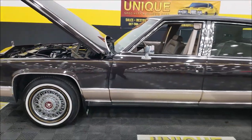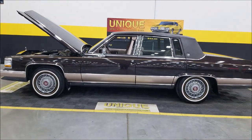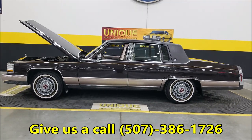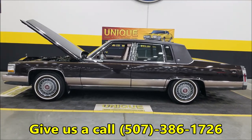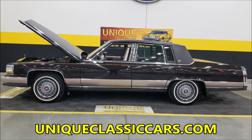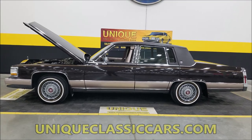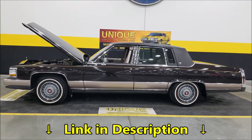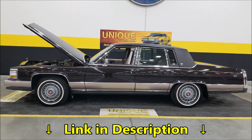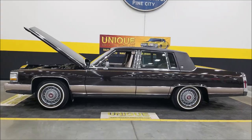1991 Cadillac Brougham — a little over 14,000 miles on it — dark antelope metallic, absolutely stunning. Give us a call at 507-386-1726, or visit uniqueclassiccars.com — the link is down below in the description. Remember, we do consider trades, financing is available, we can assist with transportation, and this vehicle may be eligible for an extended service contract — consult with your sales associate when you call in or email.